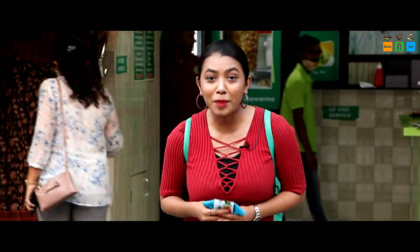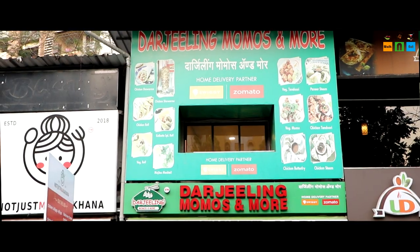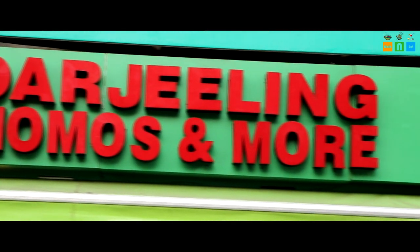I am now at this place called Darjeeling Momos & More. One of my friends said that if you want to try momos, you should definitely try this place because there are a lot of varieties and options here, and there are a lot of other things too. So let's go inside and find out.